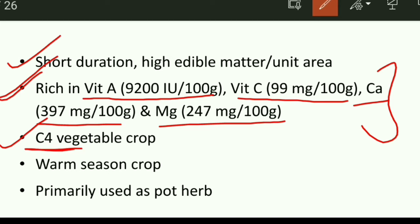Amaranthus is a C4 vegetable crop, so it falls in the C4 plant category. It is a warm season crop, cultivated in a warm, tropical type of climate. It is primarily used as a pot herb.